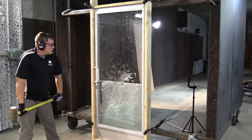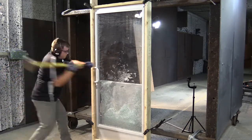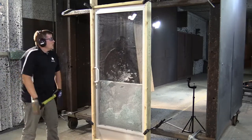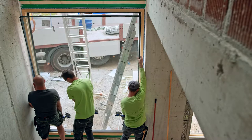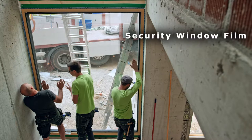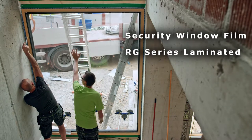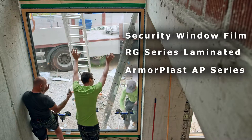I'll link other videos I've made, including 'Security Glass Basics,' a very popular video where I talk about the difference between annealed and tempered glass. I'd strongly recommend checking that out to get a good base-level understanding before meeting with us. So those are the three product types: security window film, RG series laminated glass in single or dual pane units of any configuration, and our ArmorPlast access denial and bulletproof systems with our patented framing.